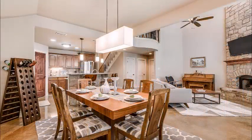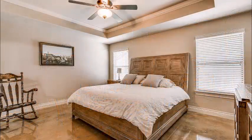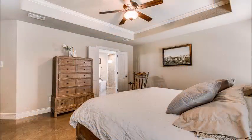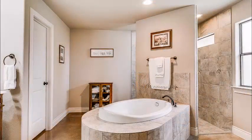Look how open this big, wonderful room is. The master suite is located downstairs, and it is private — located away from the other bedrooms. It is luxurious. Notice the tray ceiling and the crown molding, and once again, those beautiful floors.